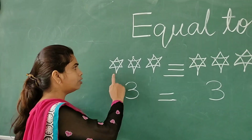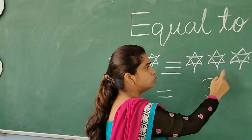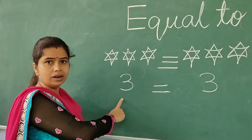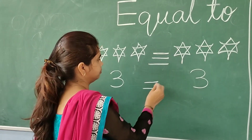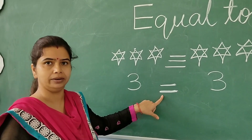Look, I have drawn here three stars — one, two, three. And here is also three stars — one, two, three. Both the stars are equal in number; no one is greater and no one is smaller. So I will put here this symbol. This is the equal to sign.